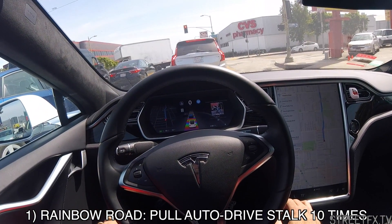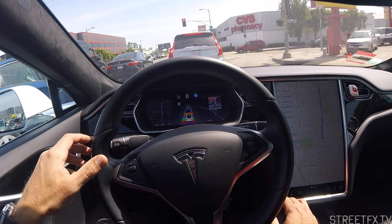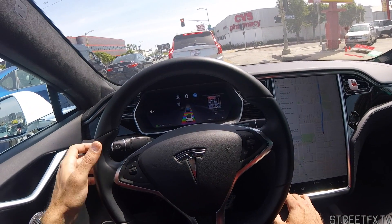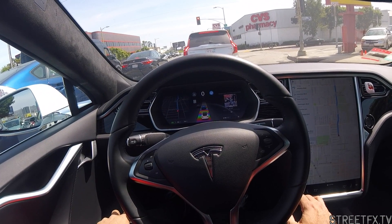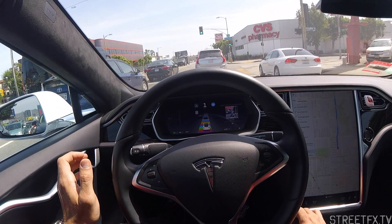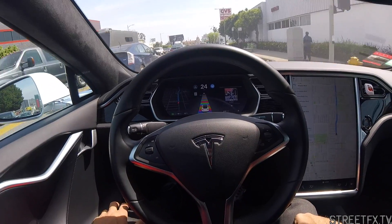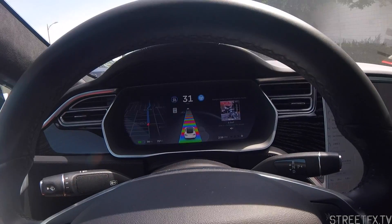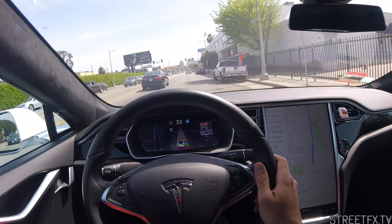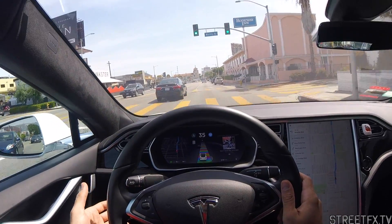There we go. Now it's got its own tunes going on. So now it's got this funky Rainbow Road thing happening. You can see that. It's pretty crazy. I think it's somewhat distracting but it's cool nonetheless. I don't actually know how to get rid of it now.